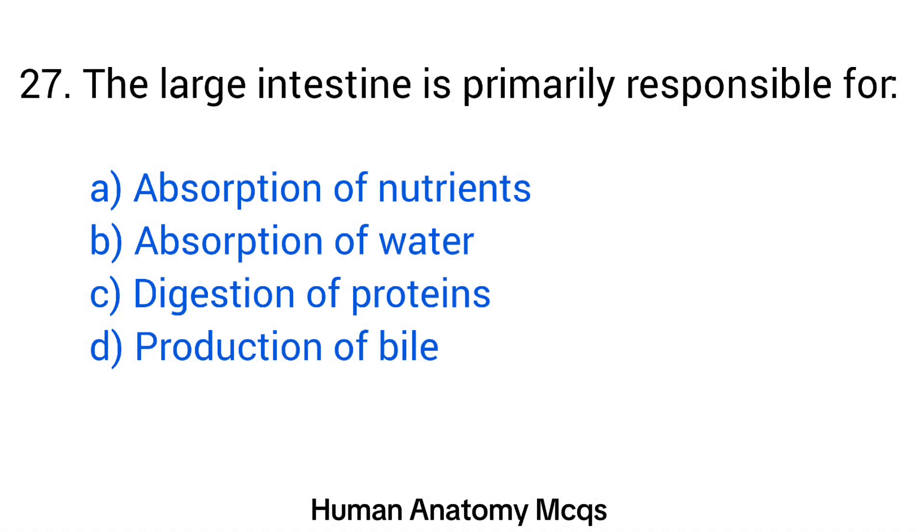Question number 27. The large intestine is primarily responsible for? The right answer is option B: Absorption of water.